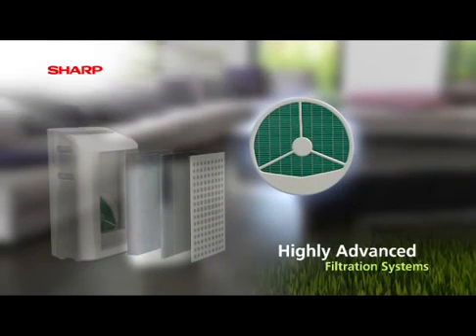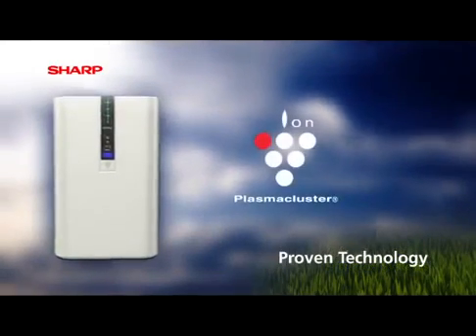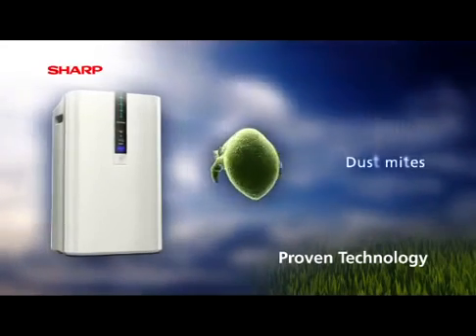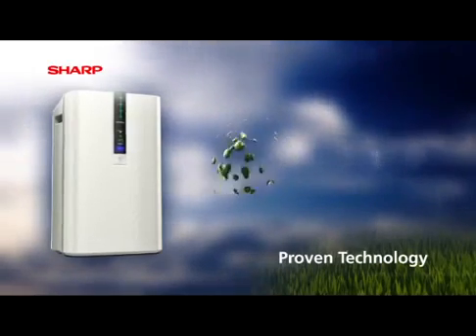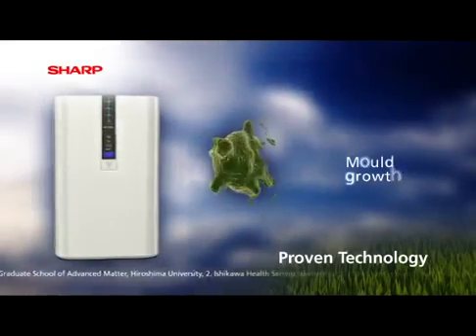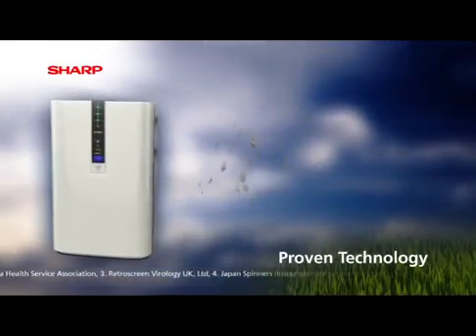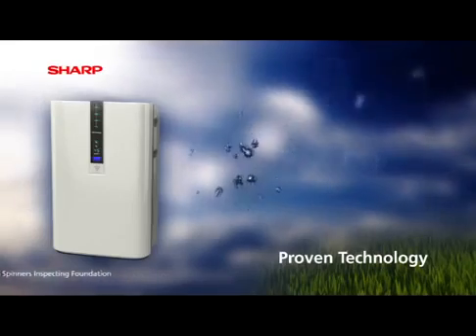Finally, there is an additional antibacterial filter. In testing, plasma cluster technology has been proven to reduce up to 99.8% of dust mites, 99.9% of mold growth, 99.9% of viruses, and 99.9% of pollen.